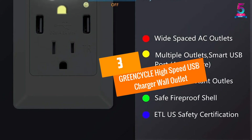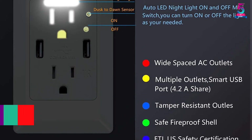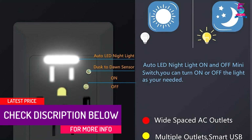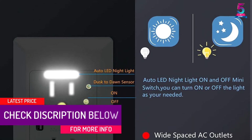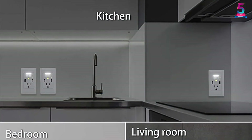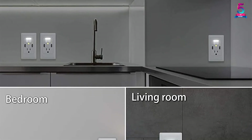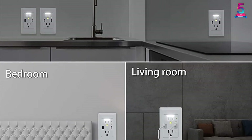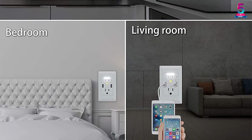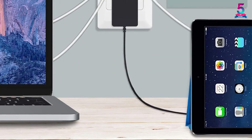At number 3, the GreenCycle High Speed USB Charger Wall Outlet. This outlet wall plate with LED nightlight comes with a USB wall port. It has two fast-charging 4.2A USB ports with a smart intelligent feature that allows the outlet to automatically detect the required voltage of the device being charged. It went through multiple safety certifications, making the product safe and reliable. The outlet has a 15A TR receptacle that increases safety by preventing unwanted objects from entering the outlet.